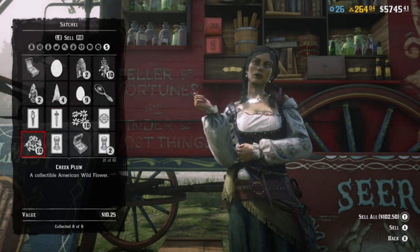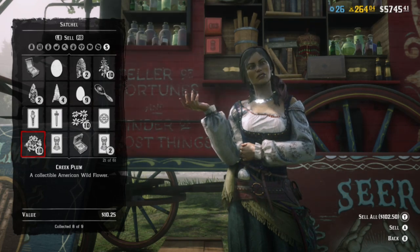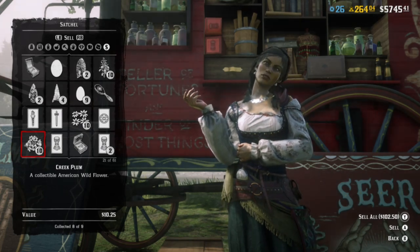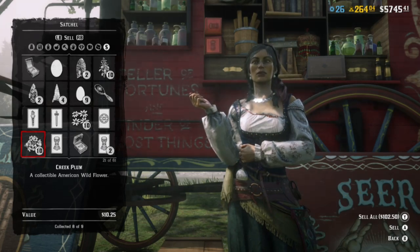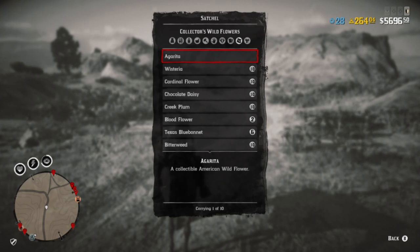These creek plums will sell for $10.25 a piece, or $102 if you sell the whole collection. If you do have one of each of the nine American wildflowers you will get $155. So far I have posted a video on the agarita plant, the wisteria, wild rhubarb, cardinal flower, chocolate daisies, the bitter weed, and now the creek plum.